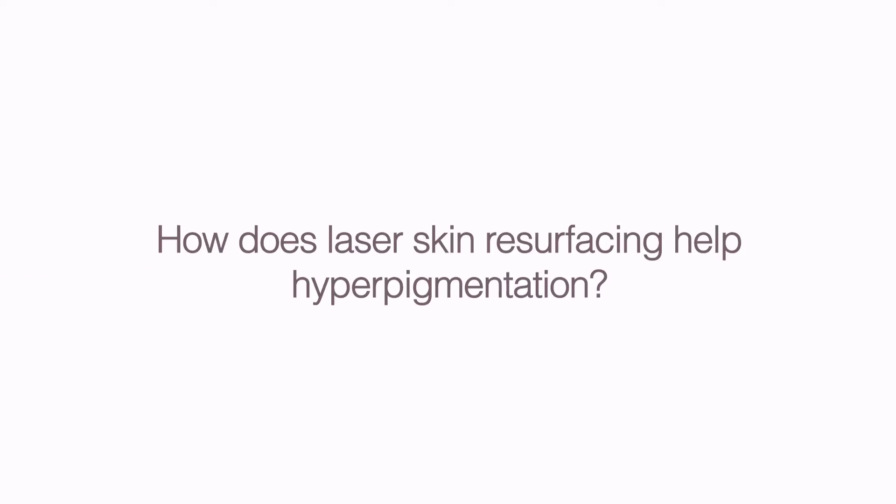How does laser skin resurfacing help hyperpigmentation? Laser skin resurfacing, like a CO2 or a YAG laser, takes off the top layer of skin and you regrow your skin from the dermis. This will actually take off that superficial hyperpigmentation, and as you regrow new skin it will be lighter and have less pigmentation.